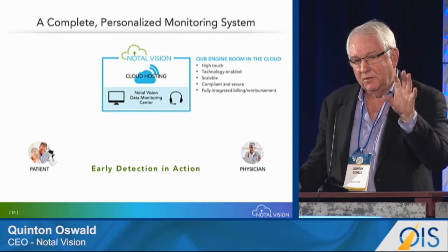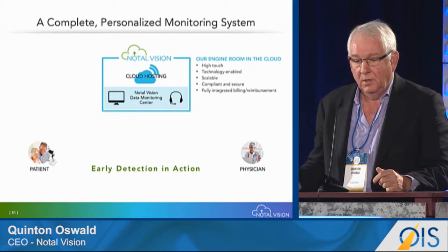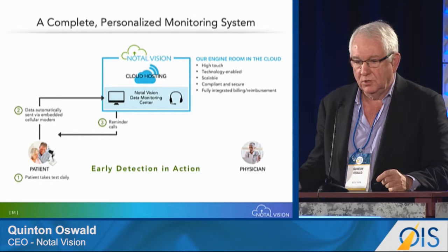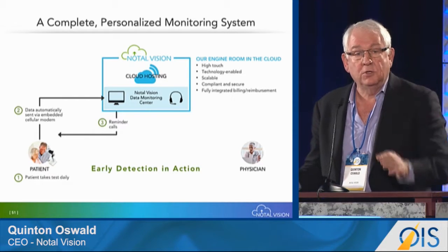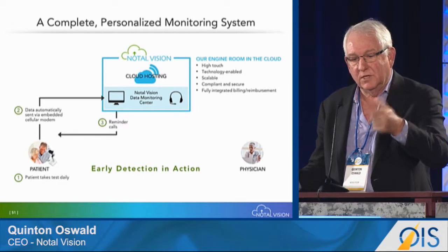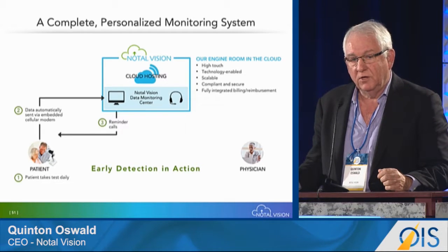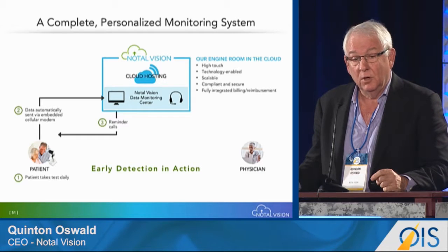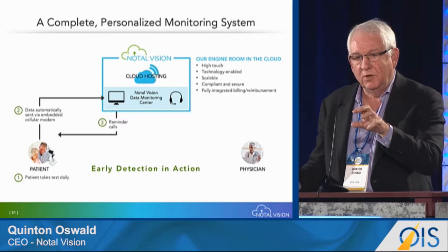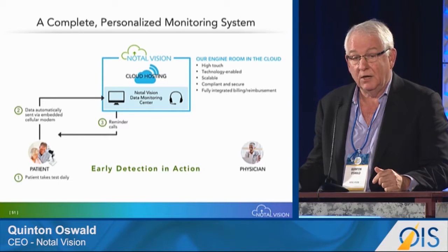This cloud-based platform connects the patient on one side and the physician on the other. Data is automatically collected from the patient, and if they don't use the device during certain periods of the week, a patient reminder is sent. We are finding a remarkably high compliance rate with this process. Being cloud-based provides tremendous opportunity to think about other ways to utilize this technology from a diagnostic perspective.